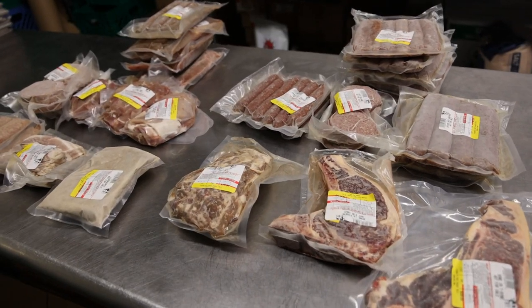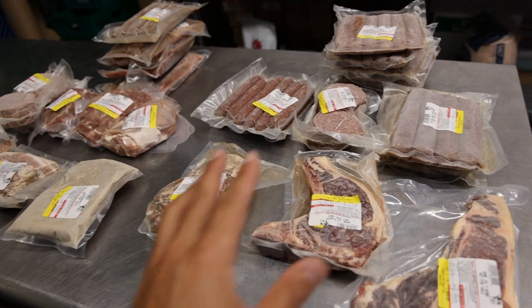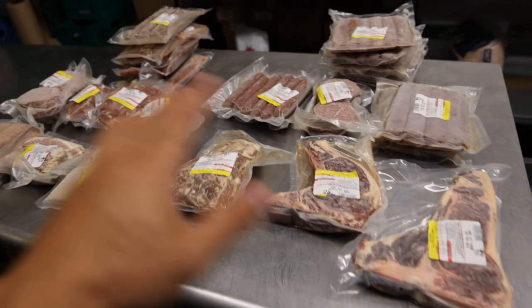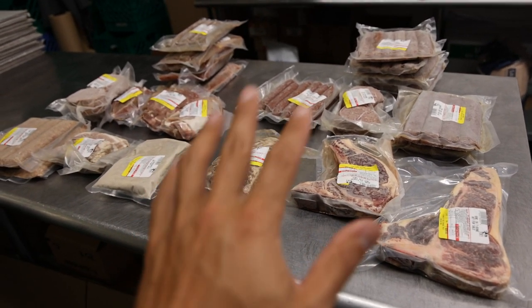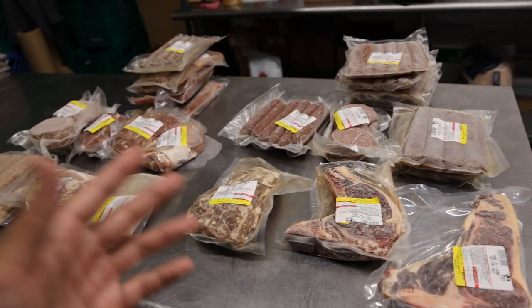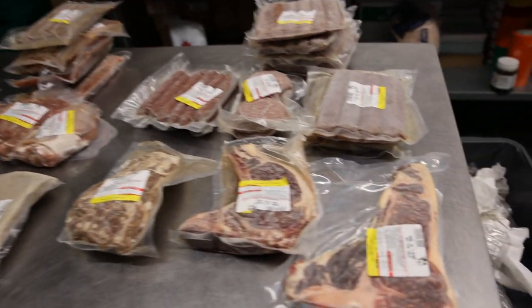We have sold over half of these already, so there's a limited amount left — I think about 30 beef shares and 20 pork shares. So if you want to get everything that you see here, please order now, because towards the end when we're running out of stuff, we'll do a discounted price, but you won't get every single thing.